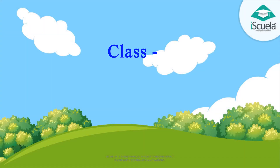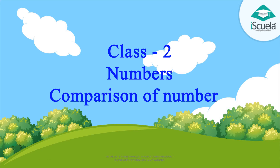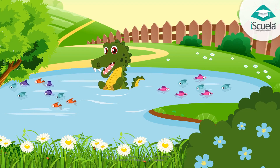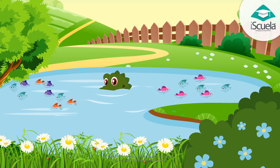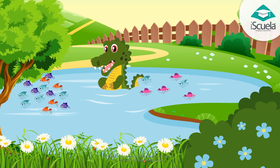Class 2, Lesson 1 - Comparison of Numbers. Dear children, look at this crocodile. It is very hungry. That's why it has opened his mouth wide.